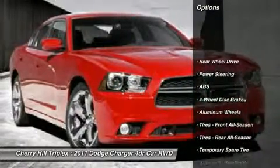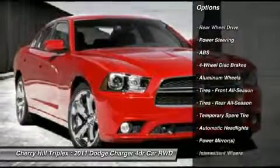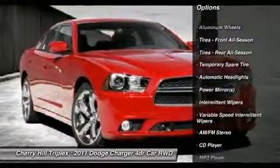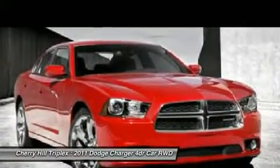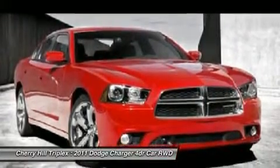Stability control. Traction control. Steering wheel audio controls. Anti-lock braking system. Power steering. Adjustable steering wheel. Cruise control. Keyless entry. Floor mats. Keyless start.